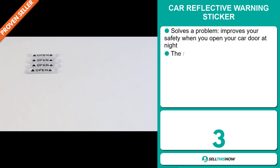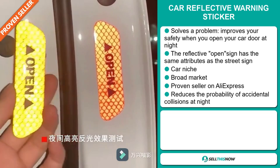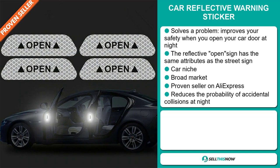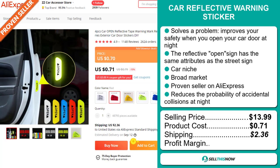Our next product is the Car Reflective Warning Sticker. This is a problem solver — it improves your safety when you open your car door at night. The reflective open sign has the same attributes as the street sign, and it falls under the car niche market. We also think this item has a broad market base, and it's a proven seller on AliExpress with many, many orders. It reduces the probability of accidental collisions at night. The selling price is just under $14, whereas the product cost is only $0.71. Shipping will set you back $2.36, so you're looking at a good profit margin of $10.92. Sell this now!